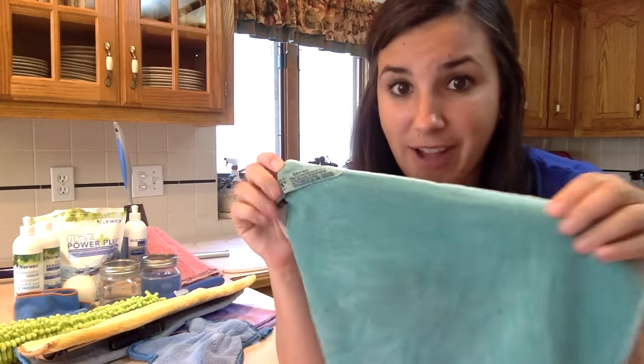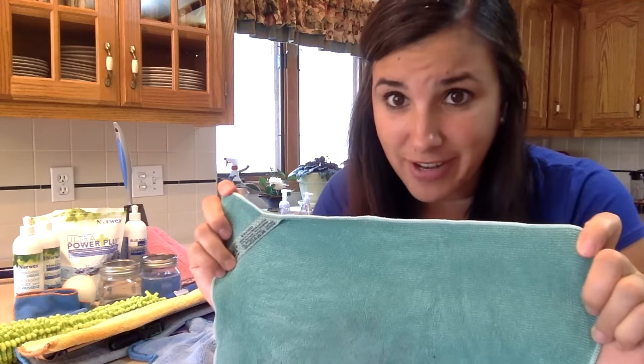My number one favorite product I'd like to show you is our Envirocloth. This is our everything cloth. This can be used on all all-purpose surfaces that you have in your home.